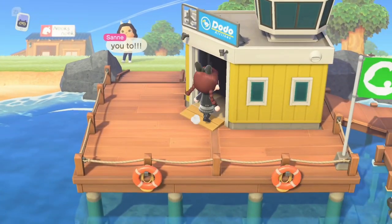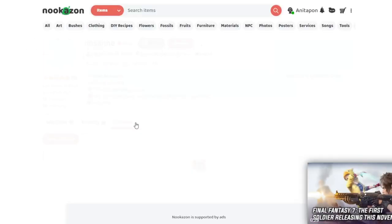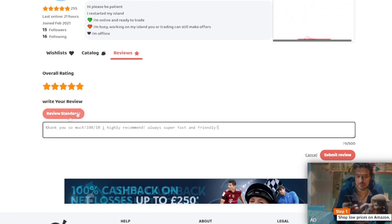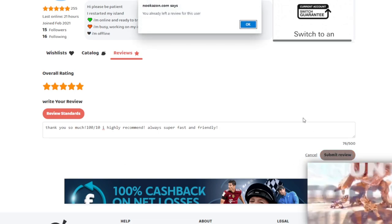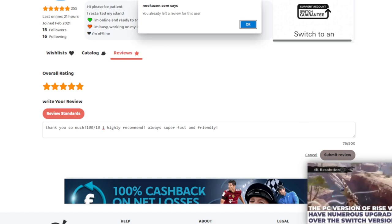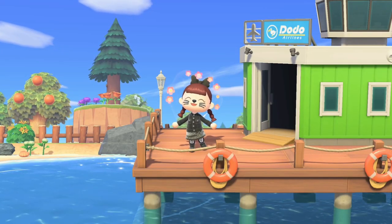While we're flying home, let's complete this transaction and leave a good review. Five stars — I've put a five-star rating, 'thank you so much, 100 out of 10, I highly recommend, always super fast and friendly.' I can't actually leave it because I've already left a review before, but that's what I would have said.